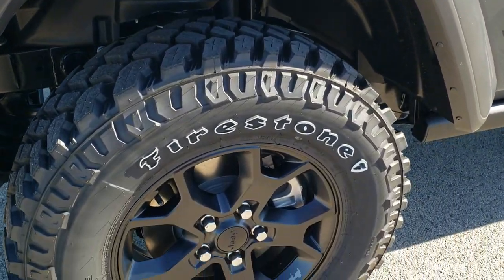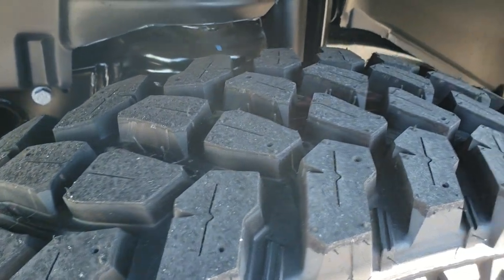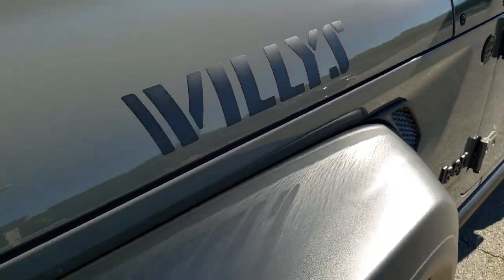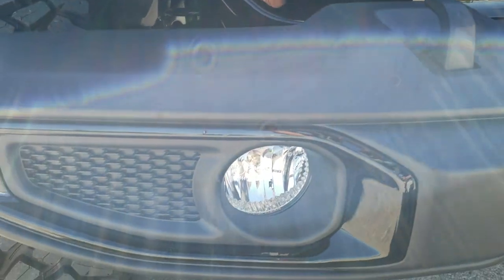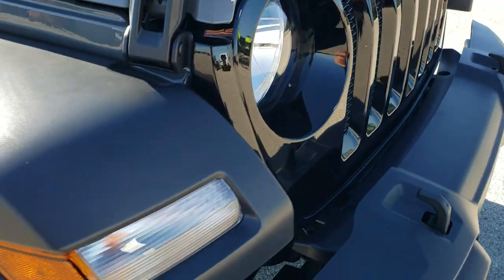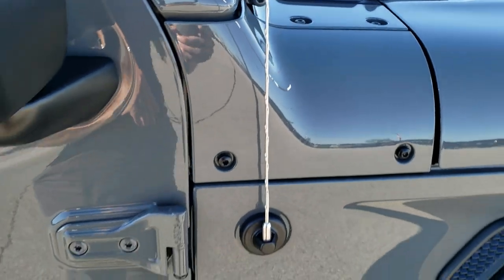It's got brand new tires for this year — Firestone Destination MT2s, LT255/75R17s. They definitely have a mud terrain tread pattern to them. This one comes with the plastic fenders. You get the Willys logo on the side — those are just stickers, so if you wanted to take those off you definitely could. The Willys package also gets you the gloss black grille and the gloss black fog light bezel trim. It does have the fog lights, and you get the little Jeep logo in the headlights. You get the halogen lights on the fenders and the little sandals on the front there.